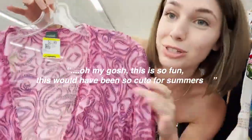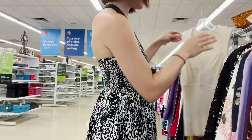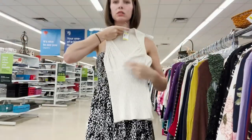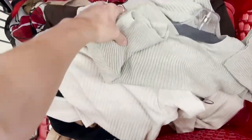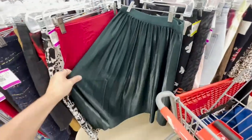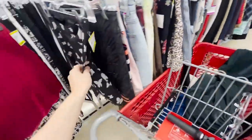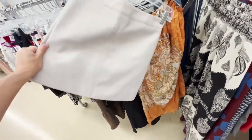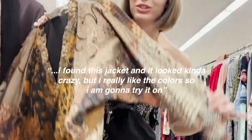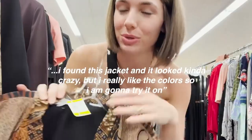I really wish this wasn't black but it's a fun little turtleneck, maybe I should try it. This is so fun — this would have been so cute for summer. This is stunning! I feel like I hit the jackpot in the tops — the cart is so full already. This is so cute, this pretty green pleated skirt. Nice leather mini — I like this color. I found this jacket and it looked kind of crazy but I really like the colors so I'm gonna try it on.